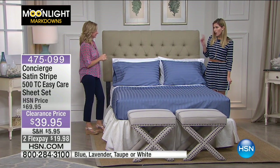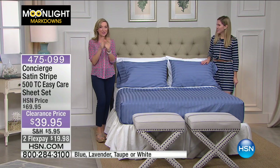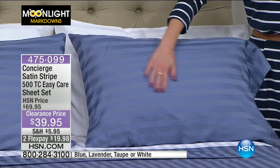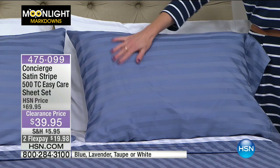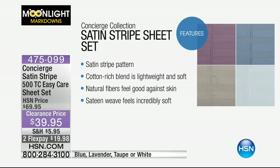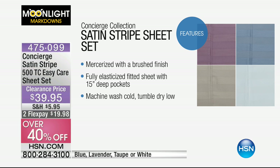I love the stripe because sometimes we want a pattern but we don't want a pattern. This is like a non-pattern pattern — it goes with everything. These are not microfiber; they are blended cotton, priced like microfiber. This is an easy care cotton blended sheet. It has that satin stripe so you get a little shimmer and a little matte. It's 55% cotton, 45% polyester — the best of both worlds: natural breathability from cotton, and easy care from the polyester. It's a satin weave so it feels softer, and we mercerized it, which adds sheen and softness.